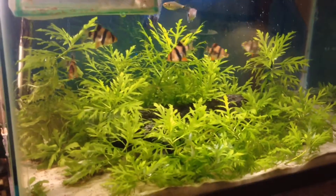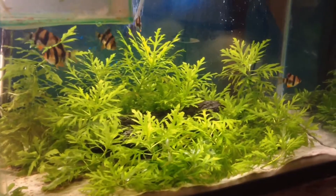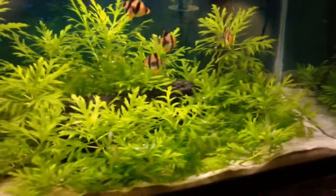Hey guys, so here's a follow-up of my 20-gallon fish tank. Everything's looking good inside.